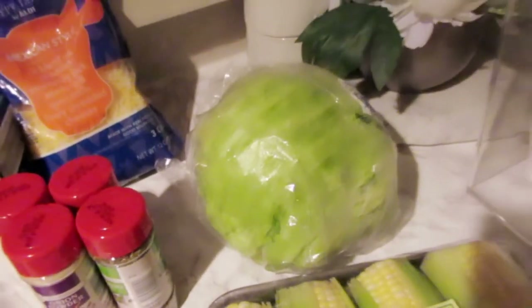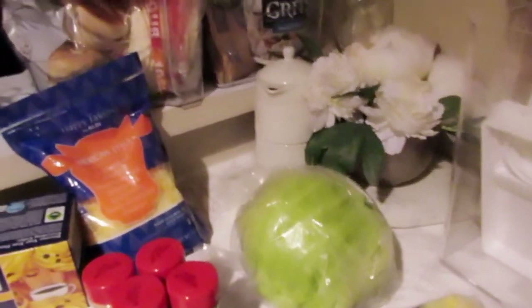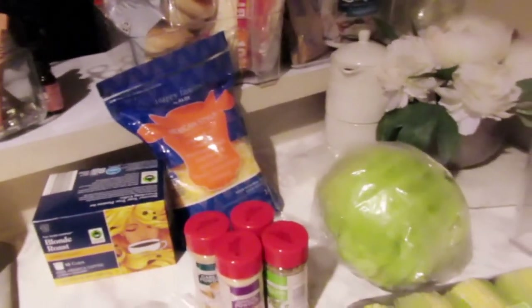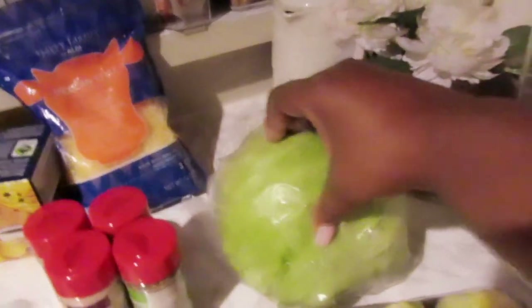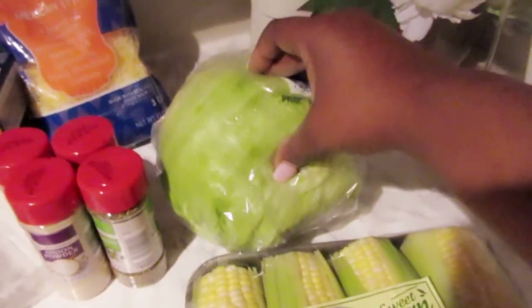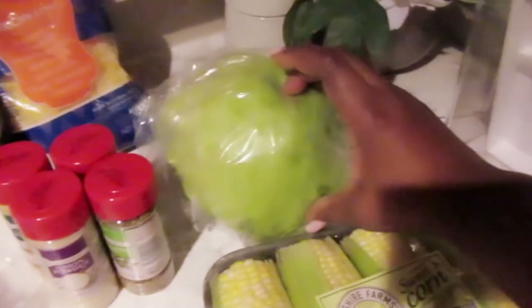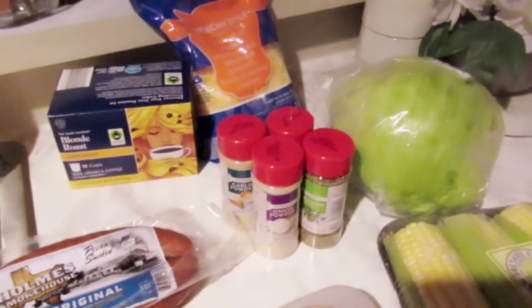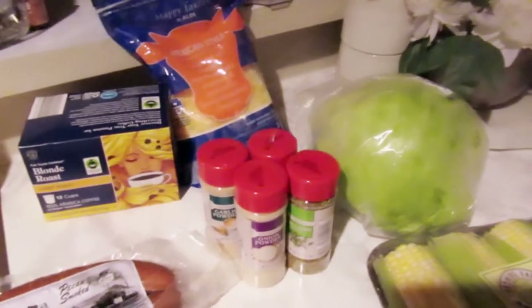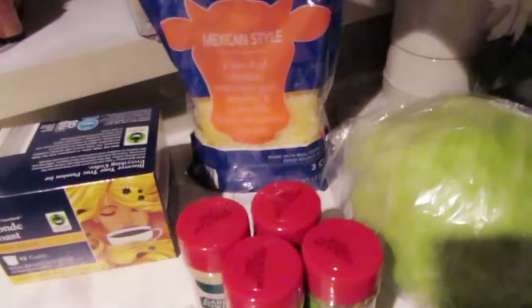I got some lettuce because I want to make salads. I am so tired of going to the store and having to pick through brown, wilted, or rotten lettuce — what's going on with that? So I decided to just buy a big head of lettuce, cut it down myself, and have it on hand at home. I had a whole week of trouble finding good quality lettuce, so I'm just doing it myself from now on. I got some lettuce from Aldi as well.